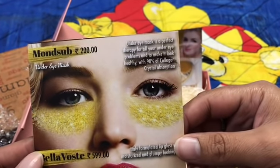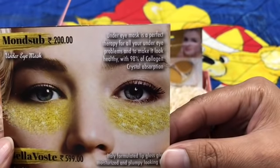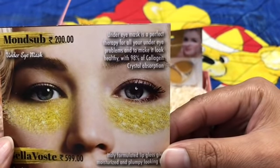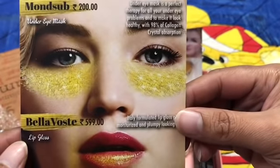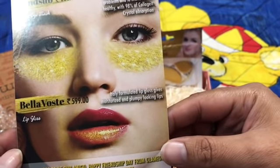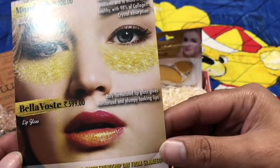The next product is from the brand Monster, priced at 200 rupees. It's an under-eye mask — a perfect therapy for all your under-eye problems, making the area look healthy with 98% collagen crystal absorption. The last product is the Bella Vita lip gloss at 599 rupees, formulated in Italy — it gives moisturized and plumpy looking lips.